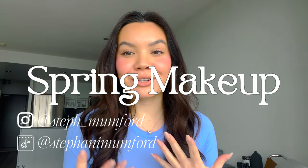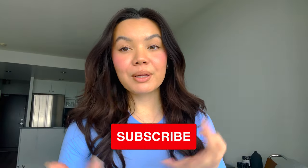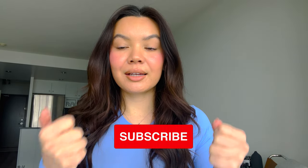Hey guys, what's up, welcome back to my channel. Thank you so much for watching. For those of you who are new here, my name is Steph and today I am taking you through my kind of everyday spring makeup. I don't wear makeup every single day but this is kind of how I do my makeup every time. I've been doing it for the last month and I really like it, so I thought I would share the products and steps with you guys.